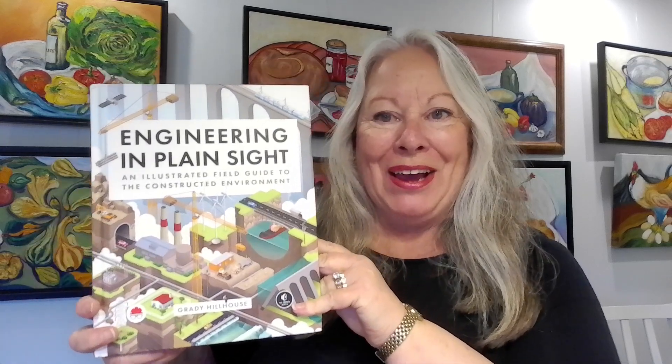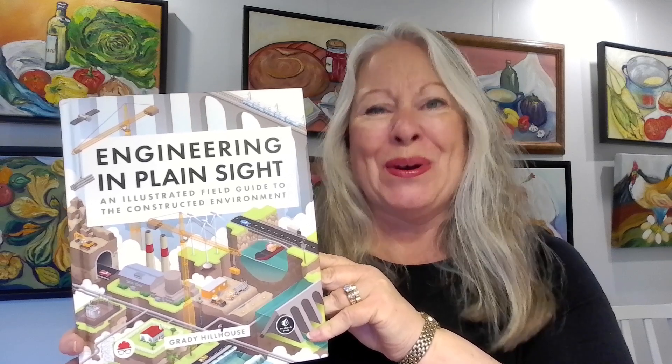Hello, and thank you for coming back to Great Books for Kids, reviewed by Michelle Marcotte. This book, Engineering in Plain Sight, by civil engineer and science communicator Grady Hillhouse, and subtitled An Illustrated Field Guide to the Constructive Environment, is so interesting.